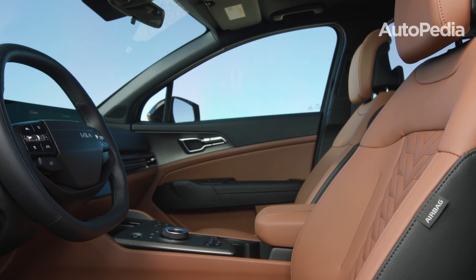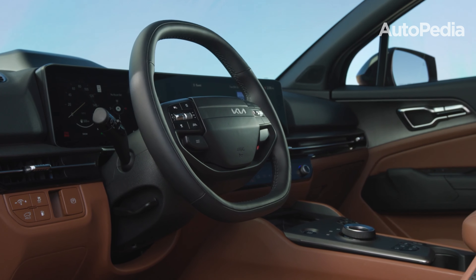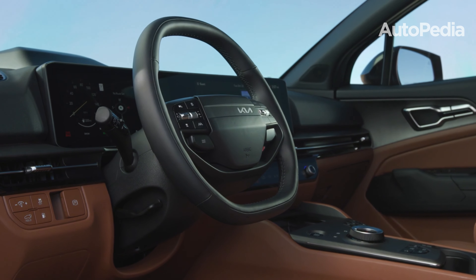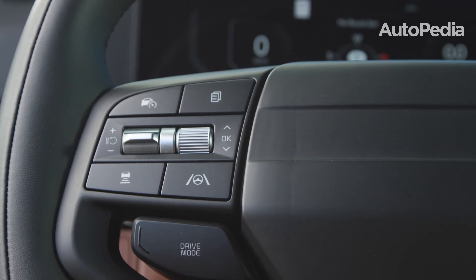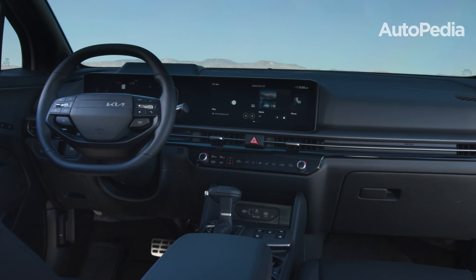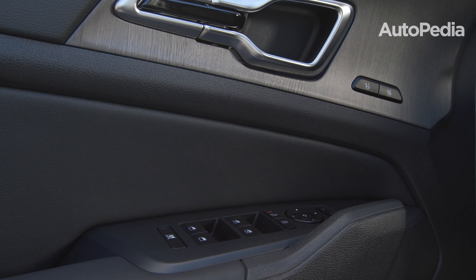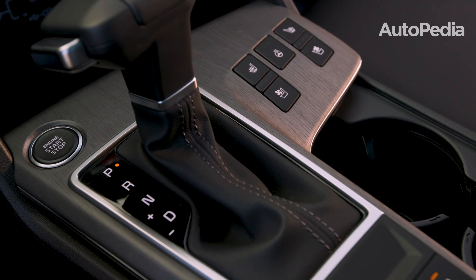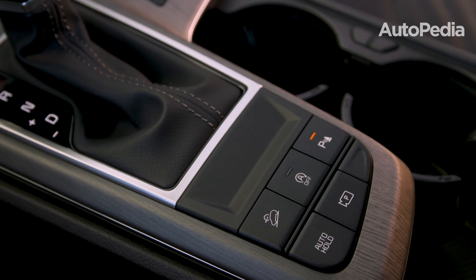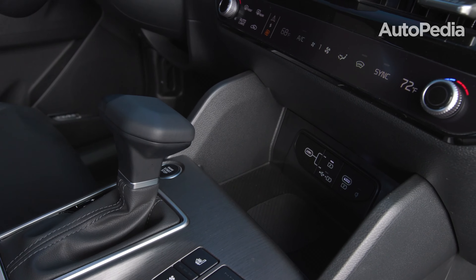Interior features, technology, and infotainment. Step inside the Sportage and you're greeted by a cabin designed to wow. Kia has equipped it with dual 12.3-inch panoramic displays as standard, blending the digital gauge cluster with the infotainment system for a sleek, unified look. Wireless Apple CarPlay and Android Auto come standard, and higher trims add a 10-inch head-up display and a Harman Kardon premium audio system.